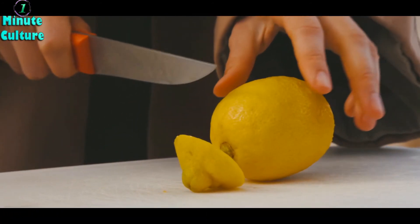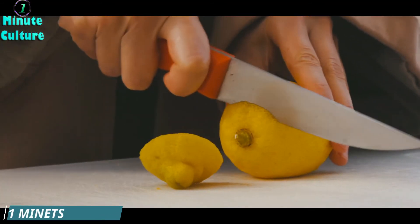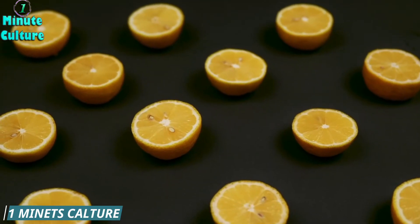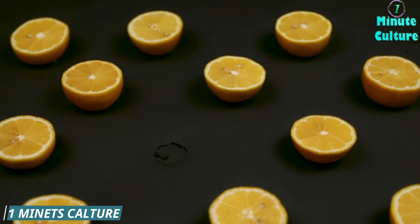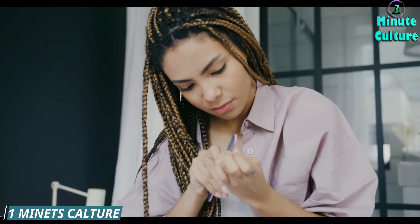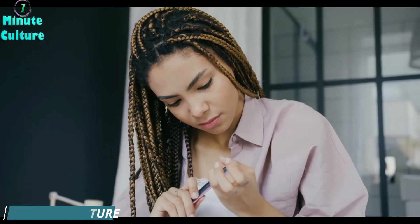Lemon juice can be used to successfully treat toenail fungus. It too has antiseptic and antifungal properties to eliminate it. As mentioned in other treatments, it is not just important to kill the bacteria and fungus present on the toenail, but you will also want to stop it from spreading. Lemon juice can stop the fungus from spreading since it contains citric acid.